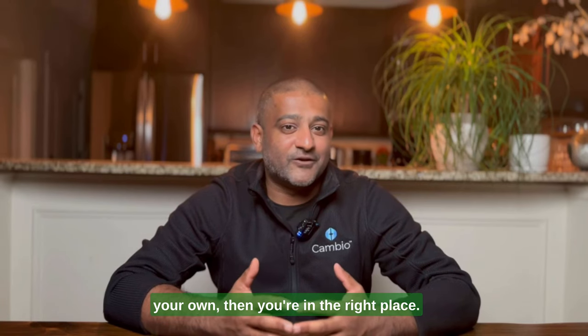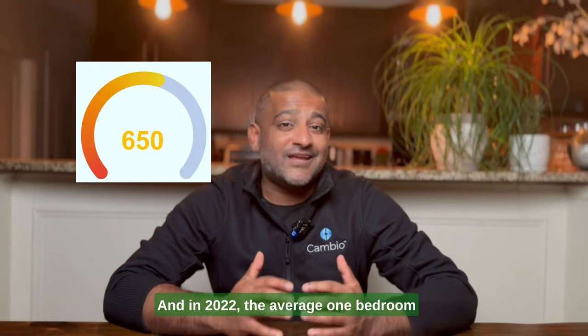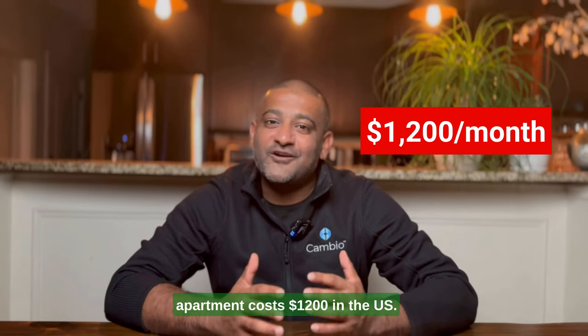So if you're looking to rent a place of your own, then you're in the right place. Let's get started. First, a bit of background. The average credit score of an approved renter is 650, and in 2022, the average one-bedroom apartment cost $1,200 in the U.S.